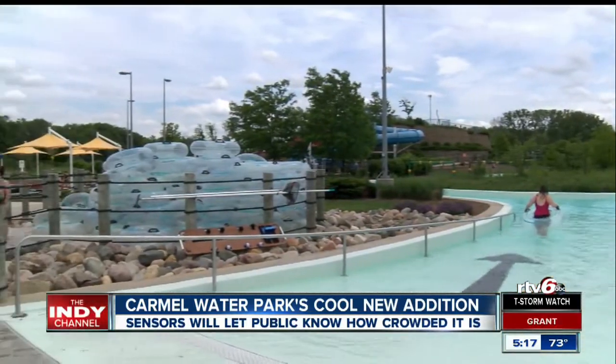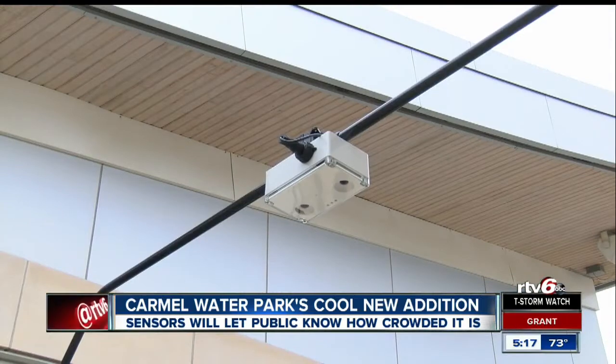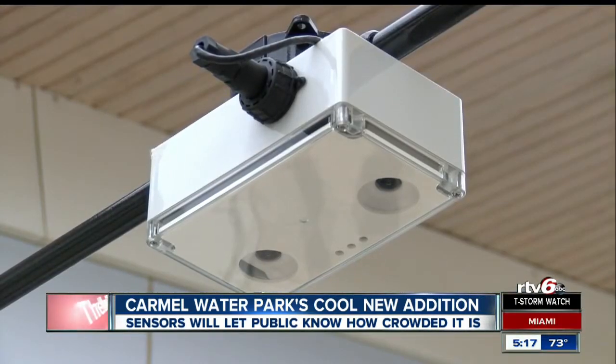Each camera has a couple of different cameras in it, so it's actually video cameras that are tracking motion coming past the cameras. It actually takes that and makes a 3D model.